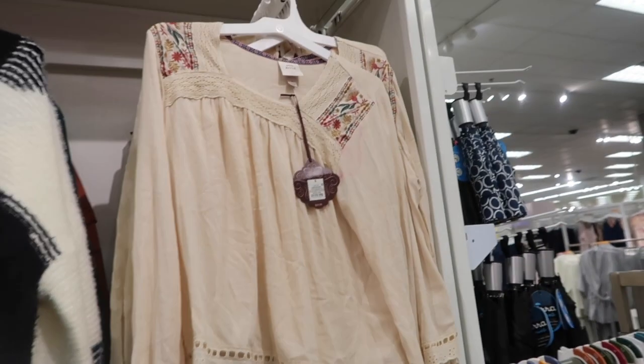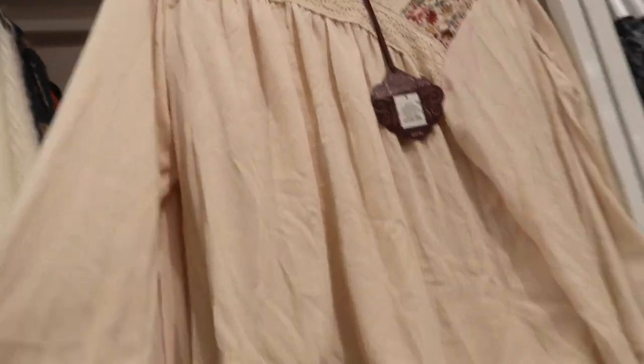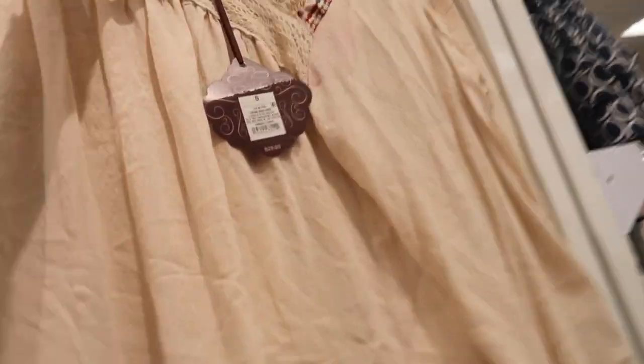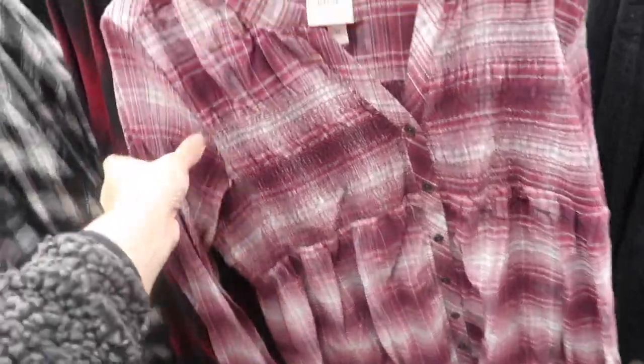Also new from Knox Rose is this little blouse. It has a square neckline with crochet detailing, some embroidering at the top, elastic at the wrist with crochet at the bottom. This one is going to be $29.99.